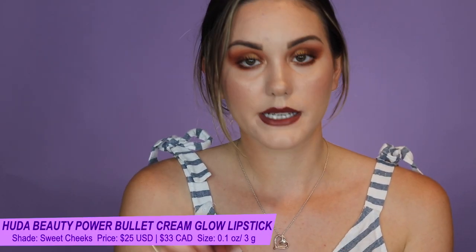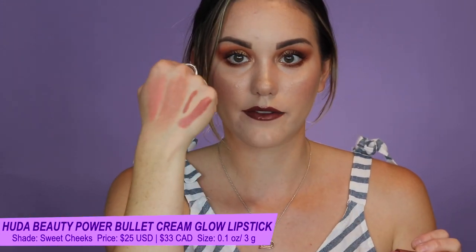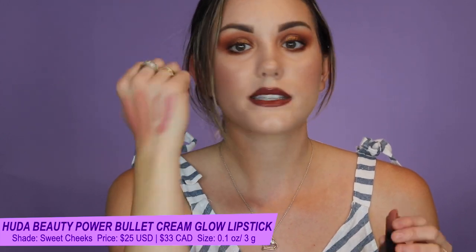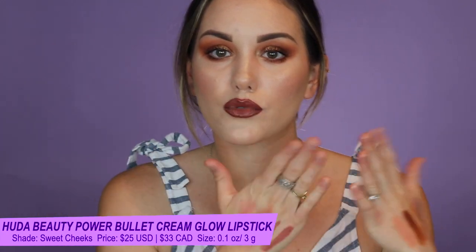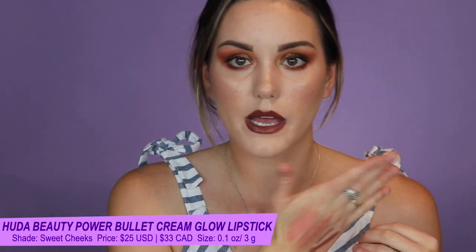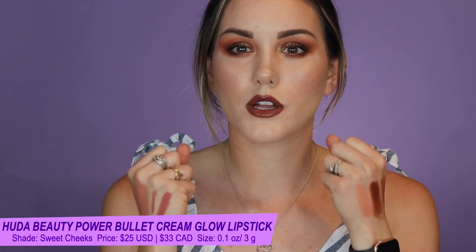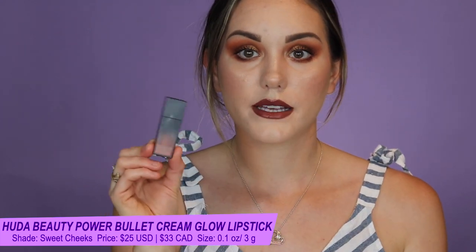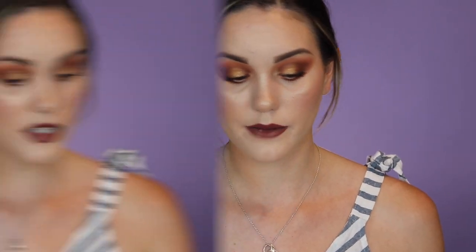My favorite lipstick right now in the whole entire world is the Huda Beauty Power Bullet Cream Glow Lipstick. It has a shiny, dewy finish but not over the top. It really smooths out the lines in your lips — I think the sheen makes your lips look healthy and almost more plump. It's maybe not the most long wearing lipstick ever, but it is one of the most flattering, and that's why I love it.